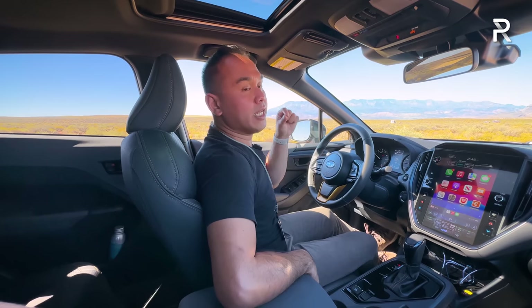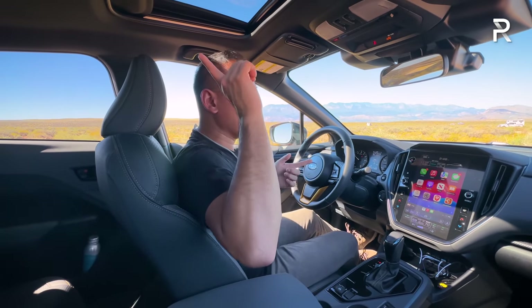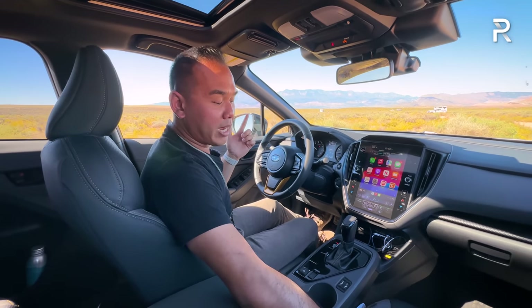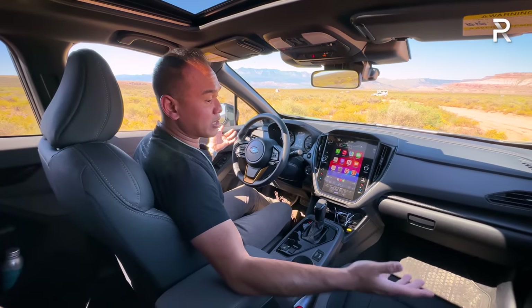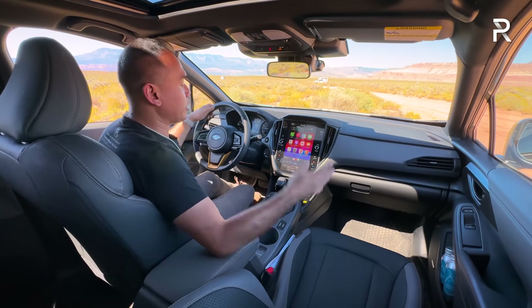The power driver's seat is included when you add the option package for $2,300, which also includes the moonroof and Harman Kardon stereo. The passenger seat, however, is a manual four-way. Keep in mind, this is still on the lower end of the totem pole — there are no cooled seats, no power passenger seat, and no memory seats available.